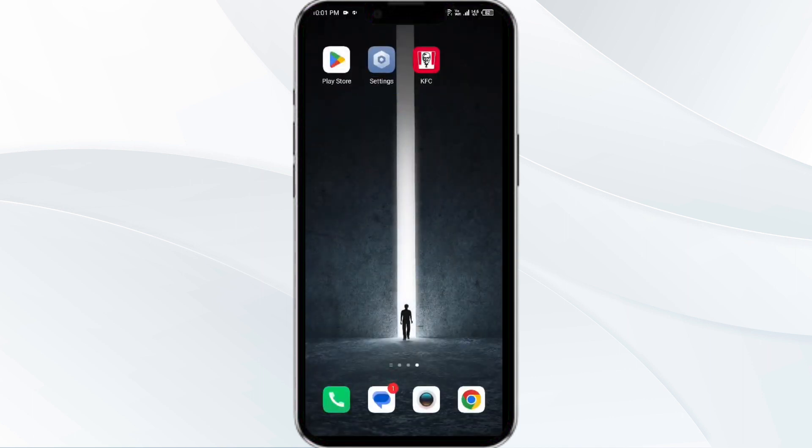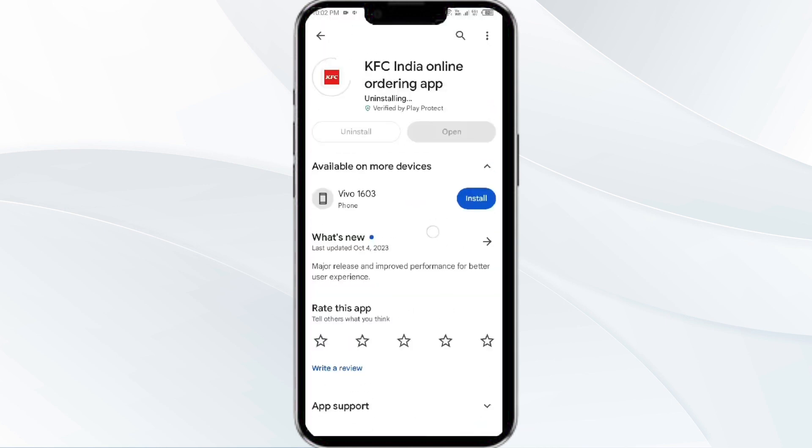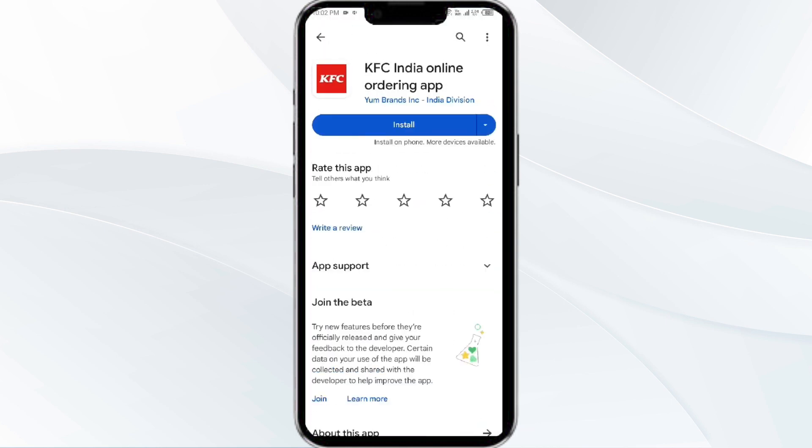The fifth solution is to uninstall and reinstall the KFC app. If the problem persists, uninstall the KFC app by going to the Play Store, searching for the app, and selecting Uninstall. Once uninstalled, reinstall the app by clicking on the Install button.